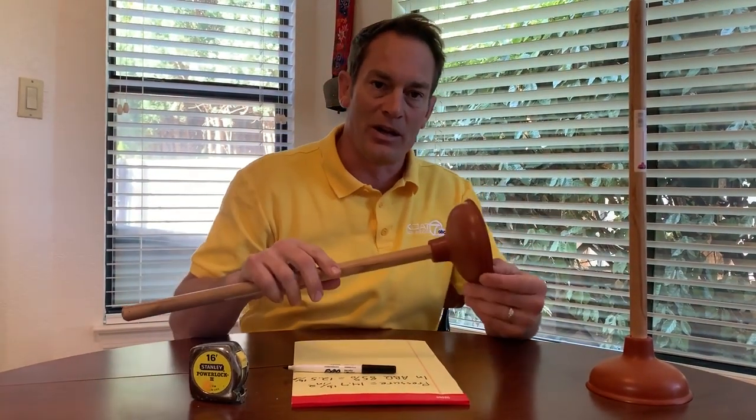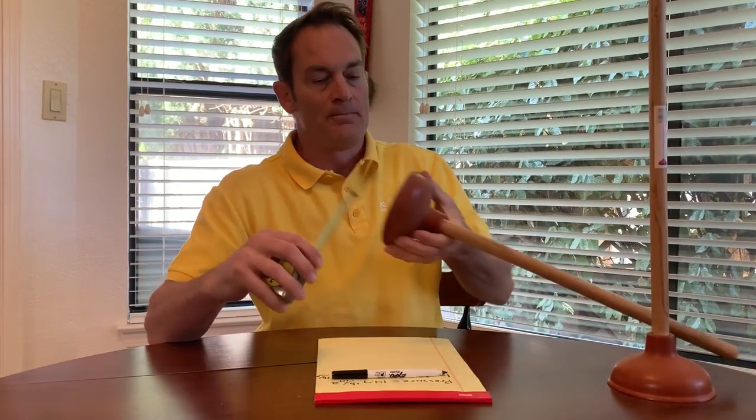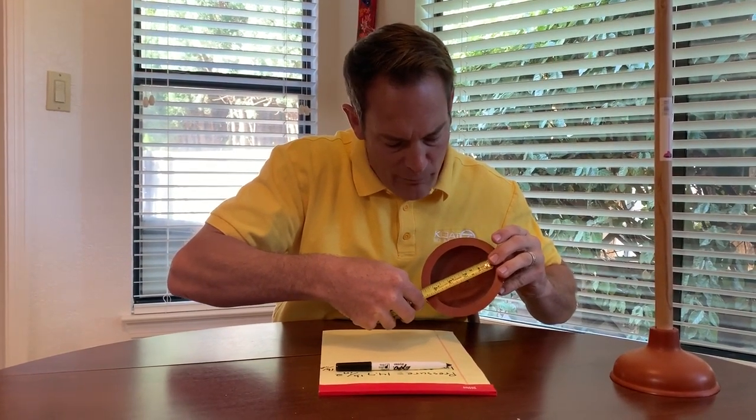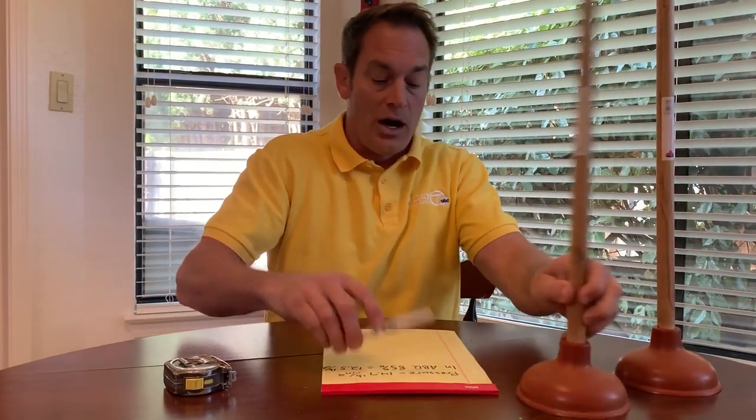Let's think about this and prove that the atmosphere weighs a lot. My plunger here — let's calculate how much atmospheric pressure is pushing down on it right now, preventing me from lifting it up. We need to calculate the area. The inner diameter of my plunger looks to be about four inches, so the radius is two inches. Area equals pi times r squared. We'll round pi to 3, times 2 times 2, which equals 12 inches squared.